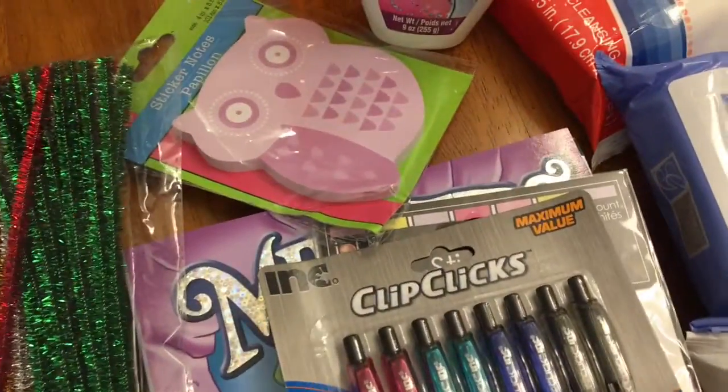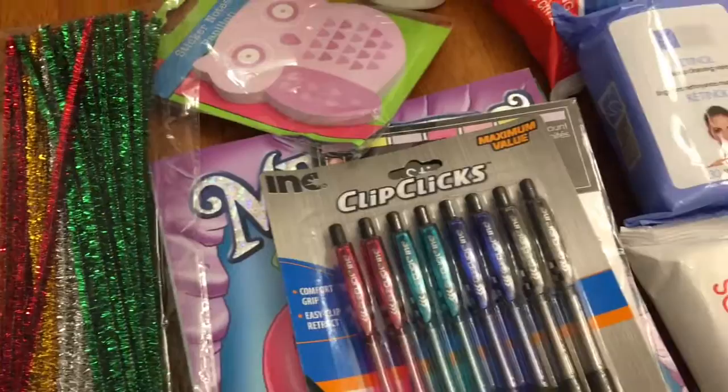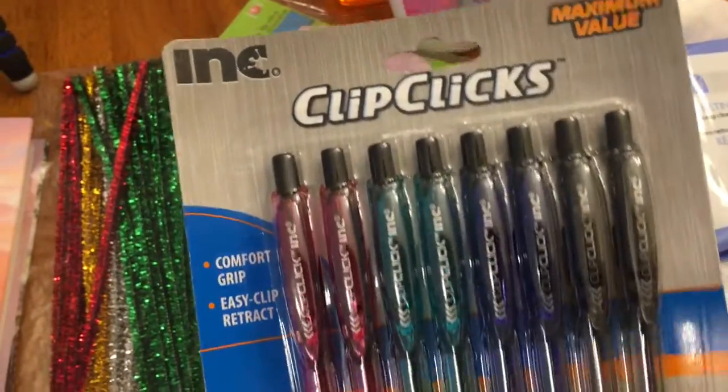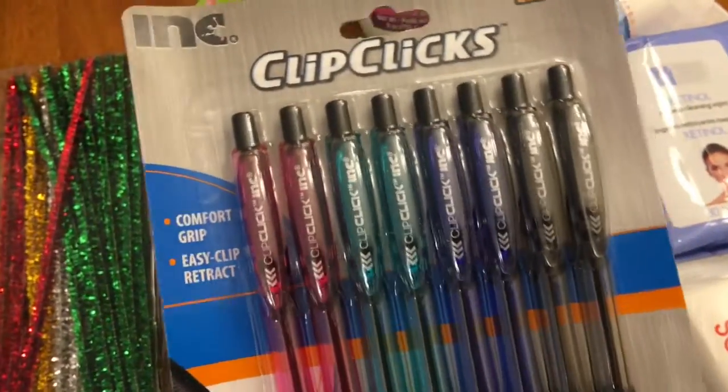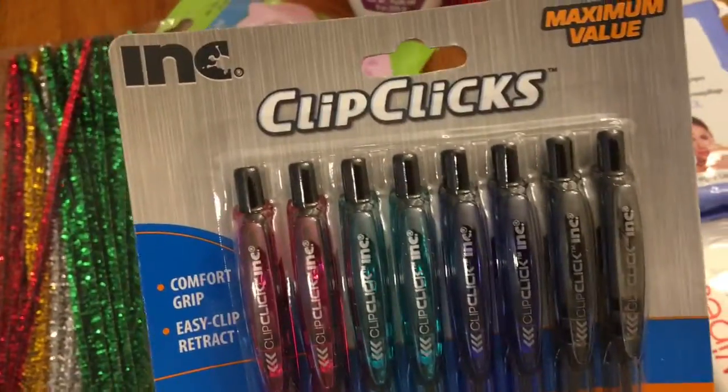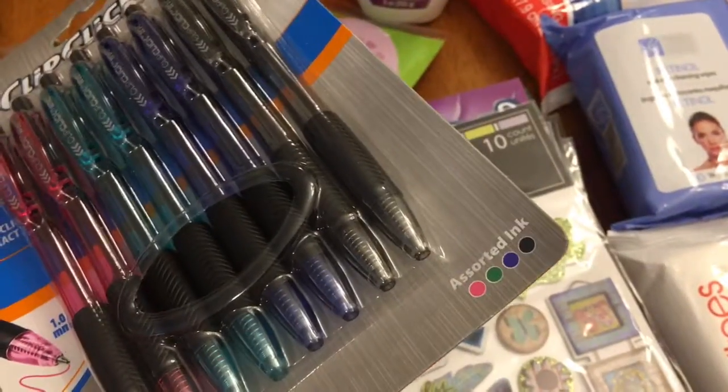Hi everybody, thank you for watching. It's Friday and I have a haul to show you because I went to Dollar Tree, so let's get started. I got some pens — I've never used these so hopefully they're good. Most pens I've gotten at Dollar Tree have been pretty decent. This is an eight-count Clip Clicks pen and it's got pink, green, blue, and black — you get two of each.